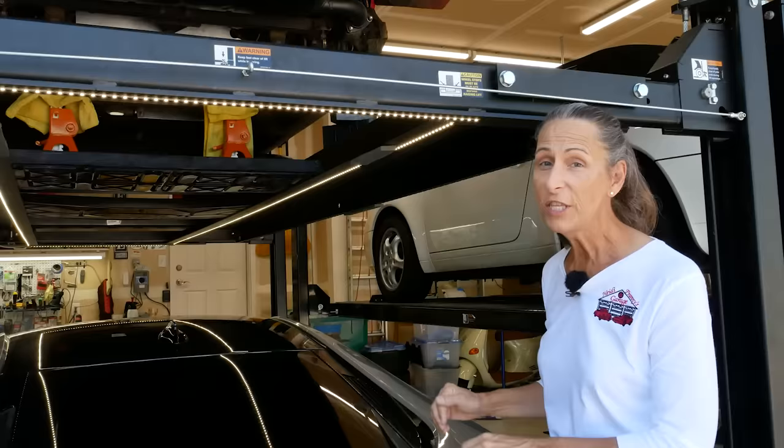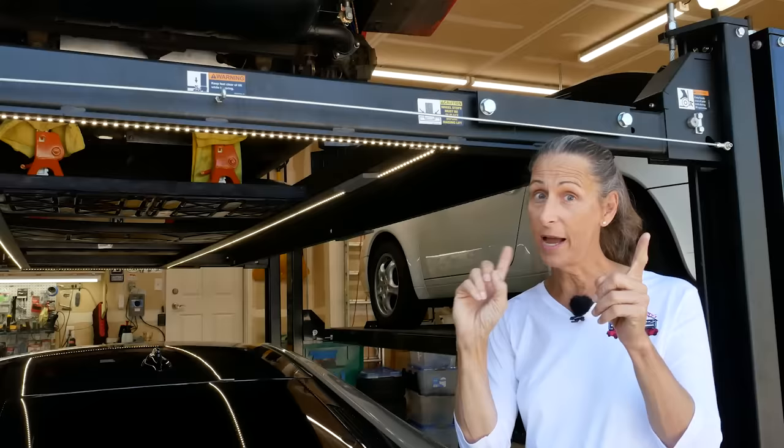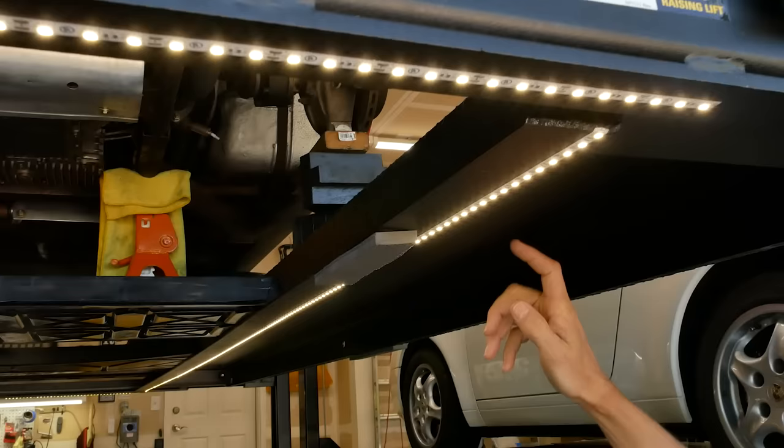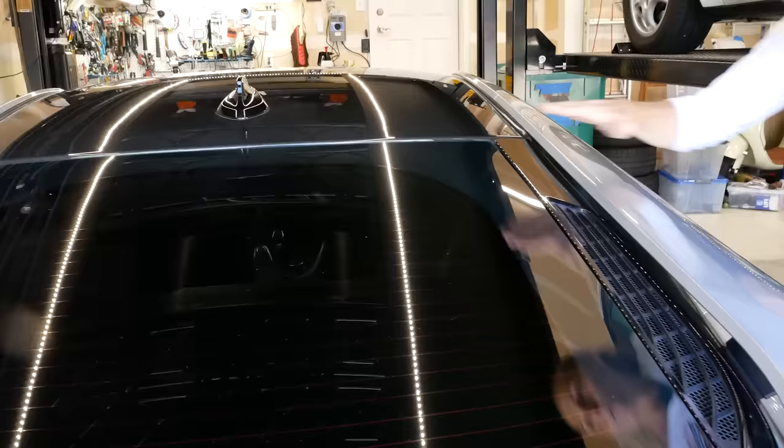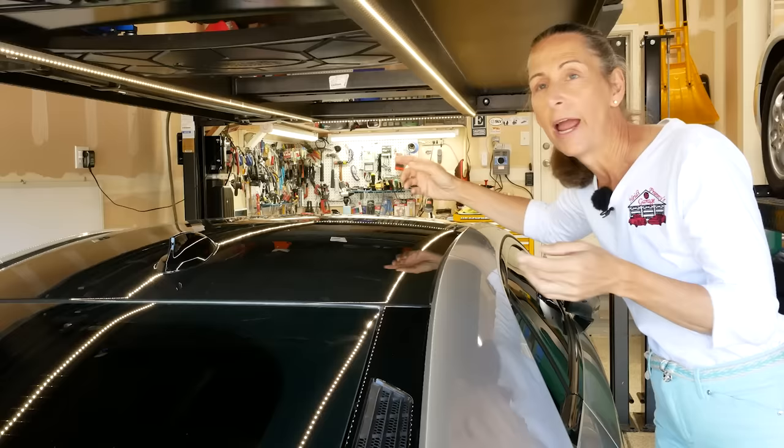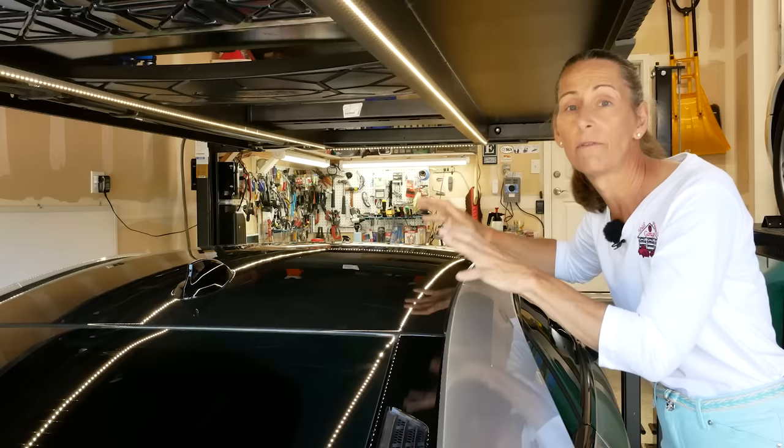One small downside to having the lifts in your garage is that it can get kind of dark underneath because it blocks the light from the ceiling. But it's actually a positive because you can add LED strip lights underneath the lift and get a ton of light. So if you need to detail the car, you can really see well underneath here. You can add multiple LED strips — tons of light — and it really helps when you want to detail your cars.